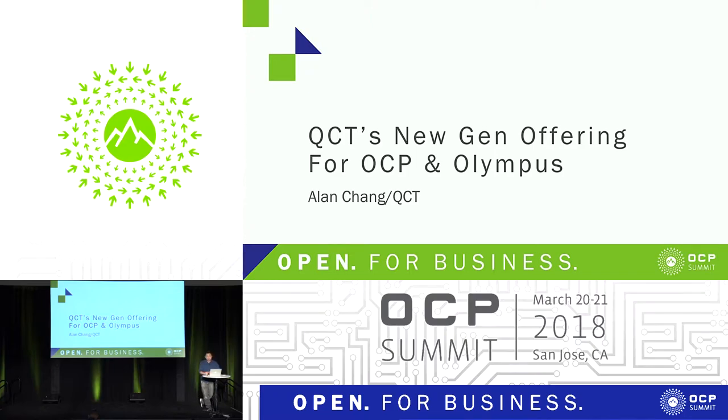Hey everyone. Well, actually, there's more people than I expected. So hey, my name is Alan, Alan Chang. I'm from Quanta QCT.